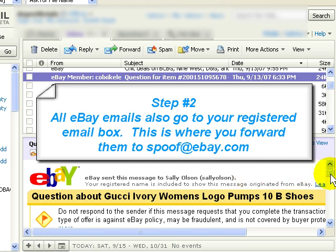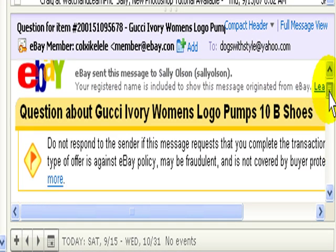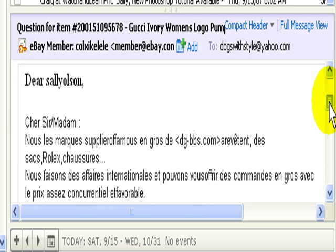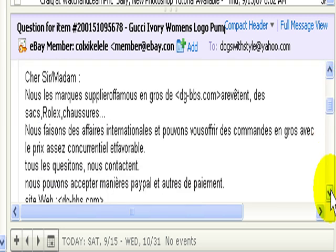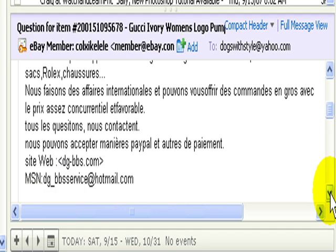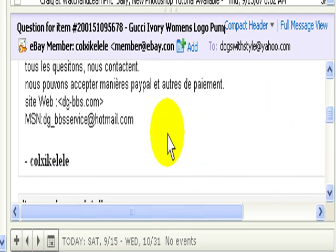But let's take a look at this email message. This was about some Gucci women's pumps that I have up for sale this week. As you'll see, what they're trying to convince me here is to go outside of eBay and go to this website dgbbs.com and purchase items from them that I can then turn around and resell. This is totally illegal and most of these people that resort to this method are really not on the up and up.